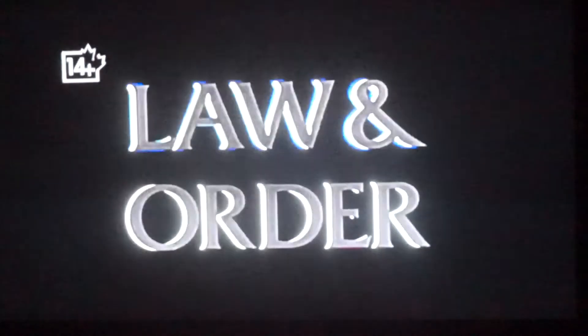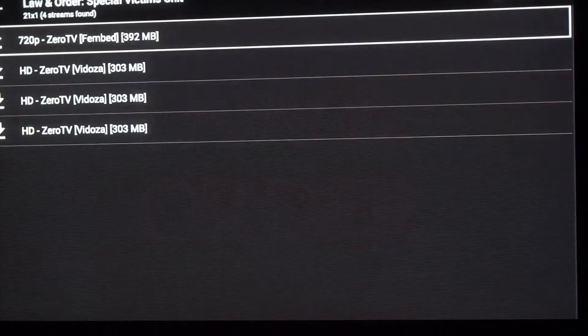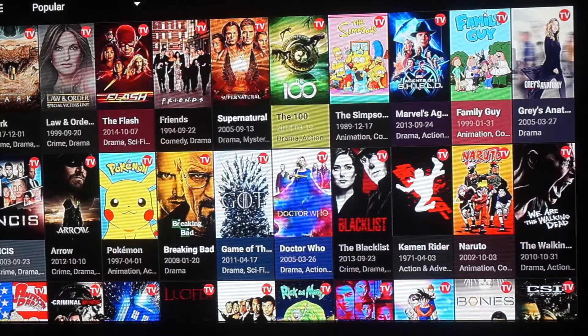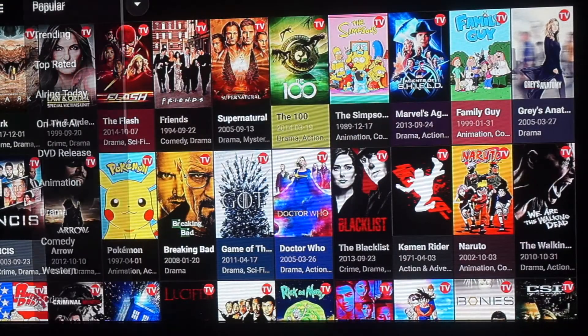Let's play the first one. 'In the criminal justice system sexual...' — okay, so you can see the TV shows work. Now let's go out and click on movies.